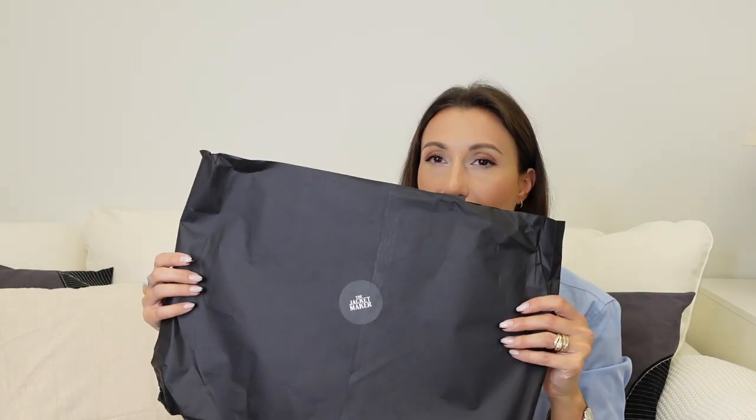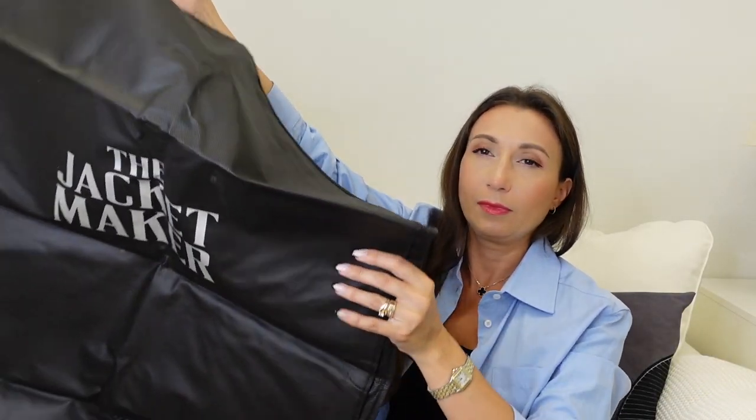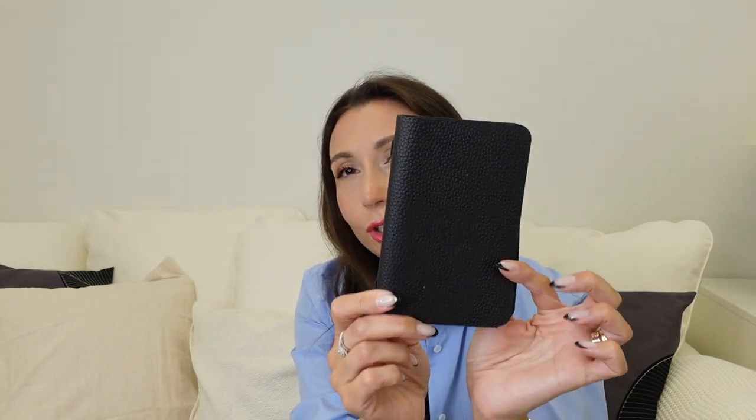It came with beautiful packaging as well. There is a big cover for the jacket when I don't use it. It also comes with a freshener, a thank you card, and I also got a small notebook where I can write my new shopping list. It's just very pleasant. Thank you to them for reaching out to me. Now I will start with the bags.